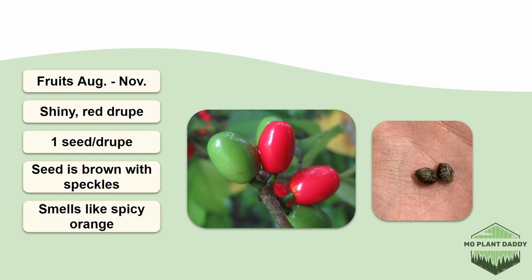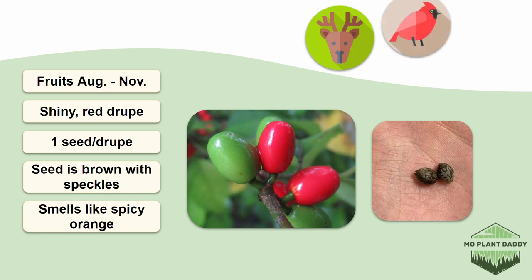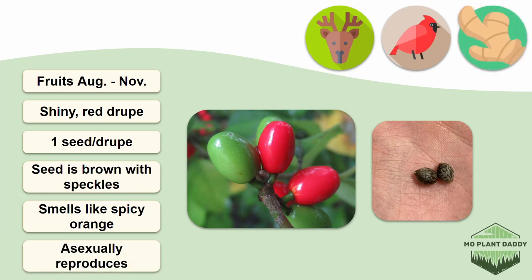Now, the seeds of Spicebush are dispersed by many animals and birds that eat the fruits such as deer, opossums, and songbirds. When they're dispersed, the seeds can remain dormant in the seed bank for many years. Lastly, even though reproduction can happen through seed, most Spicebush reproduction probably happens asexually through the root systems. So, if you see a thicket of Spicebush, they're probably clones of each other.